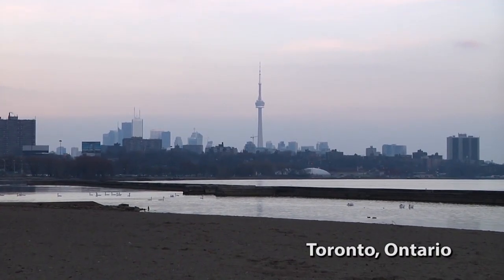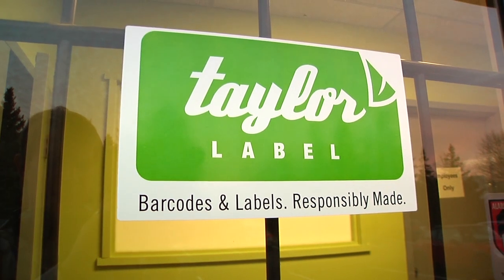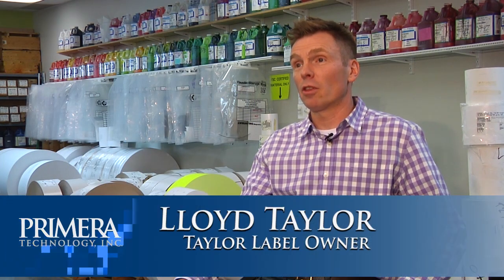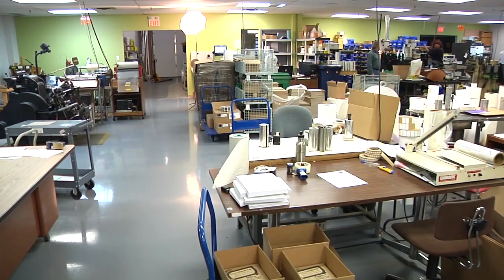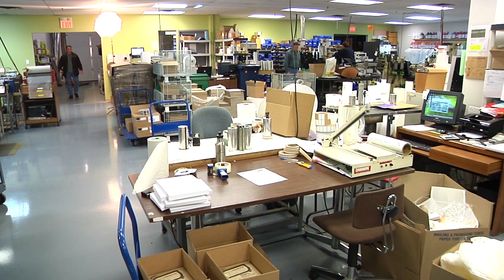Taylor Label is a trade-only manufacturer — we are purely a manufacturer. We sell exclusively through distributors. We've got about 2,000 distributors across Canada. We're about 20 years in business now. Our focus is really on sustainability and doing things in a different way.